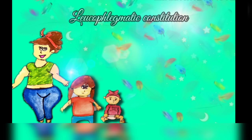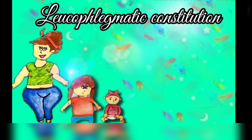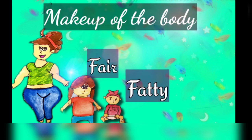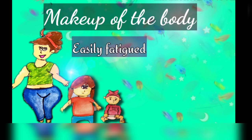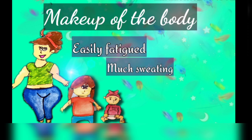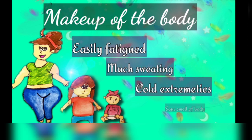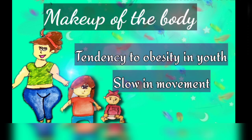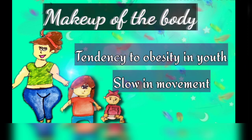Moving on to the constitution of a Calcarea patient: Calcarea Carb is adapted to a leukophlegmatic constitution. It is suited to the fair, fatty and flabby patient who becomes easily fatigued and tired on walking, with much sweating, cold extremities, and sour smell of the body. There is a tendency to obesity in youth and these persons are slow in movement.